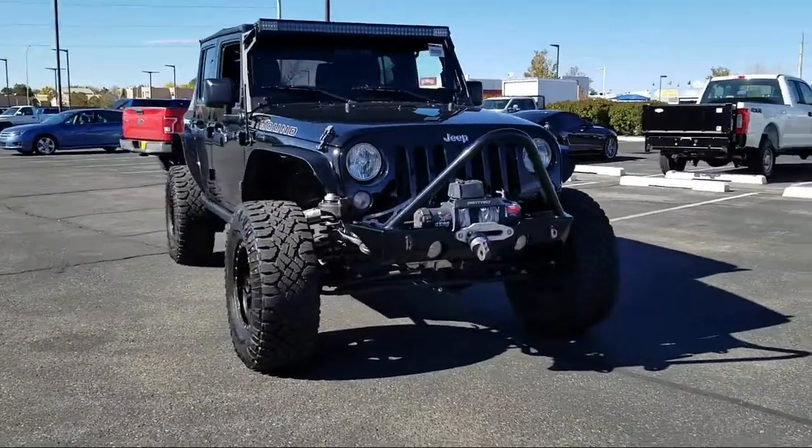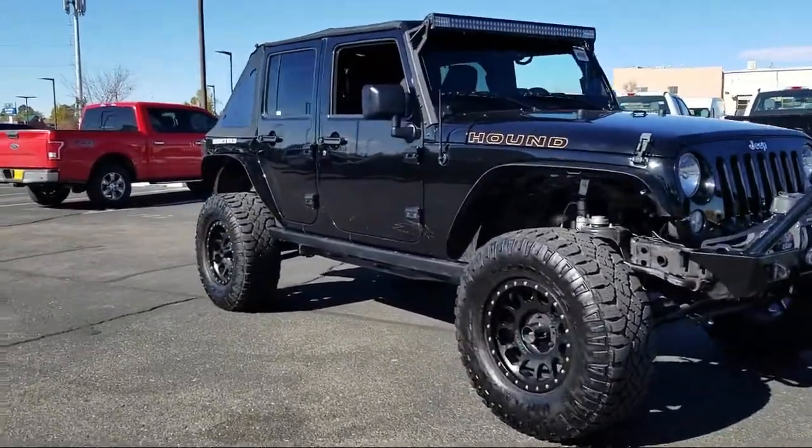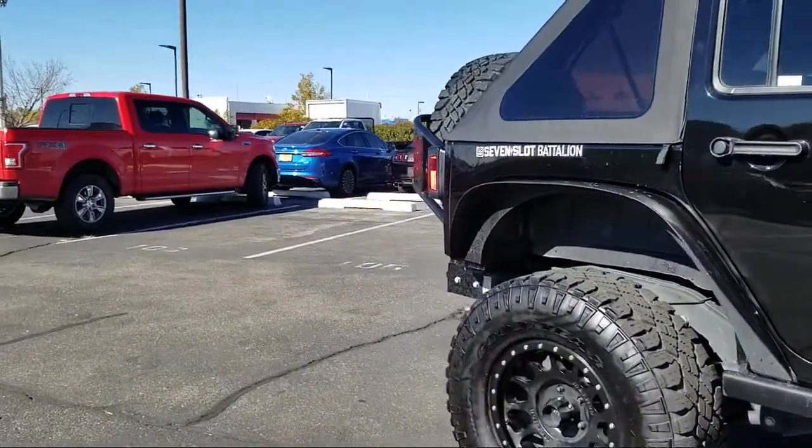It also features keyless entry, leather wrapped steering wheel, Sunrider soft top, air conditioning, traction control, fog lights, and a CD player, and has less than 30,000 miles on the odometer.